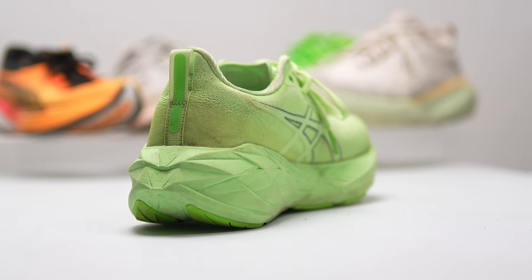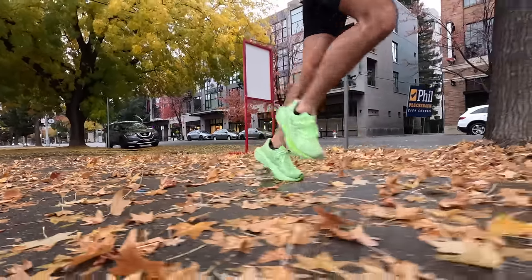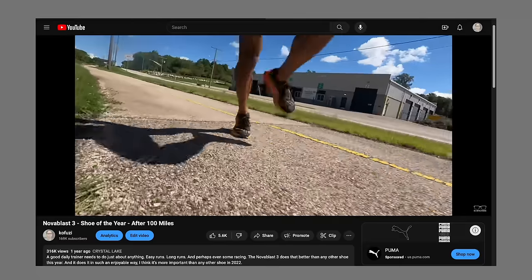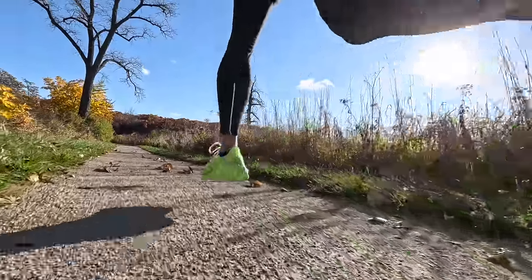The winner of the daily trainer category is the Novoblast 4. It's a fun shoe, it's an exciting shoe, it can do a little bit of everything and does it all really well. But the biggest problem for the Novoblast 4 in 2023 is that I'm not sure it's better than my 2022 Shoe of the Year, its predecessor the Novoblast 3. It's an interesting update, but for my personal preferences I'm still longing for the extra snappiness its predecessor had. So while it's one of the best shoes released in 2023, it's not taking the crown as Shoe of the Year.